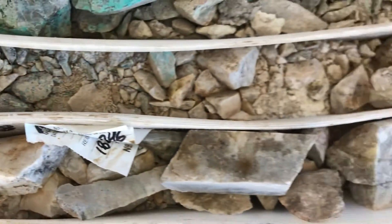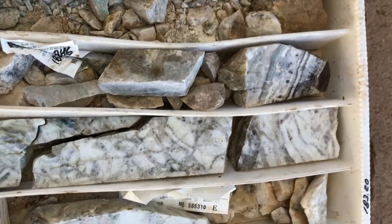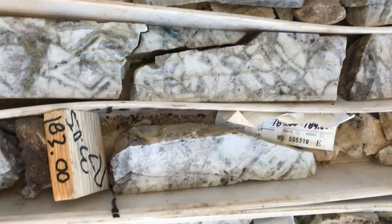And then we get into a rubble zone before we get into massive quartz.